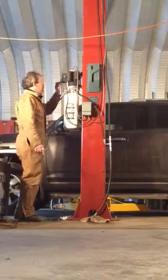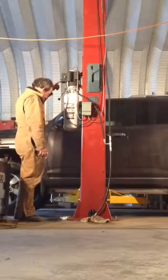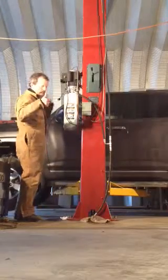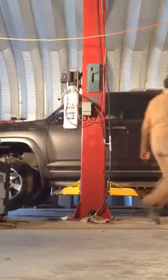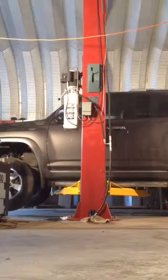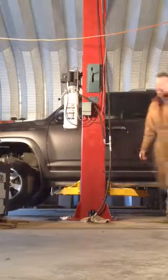I already checked the lift points, so they're good. I'm going to check the balance, make sure it's stable. Looks pretty good.